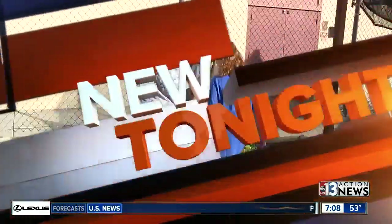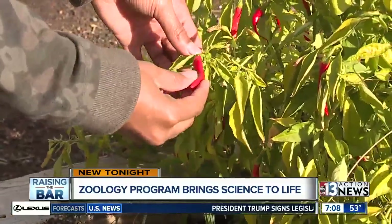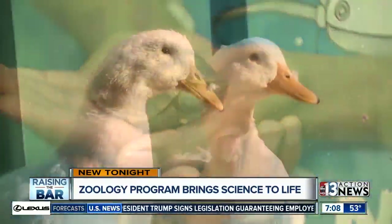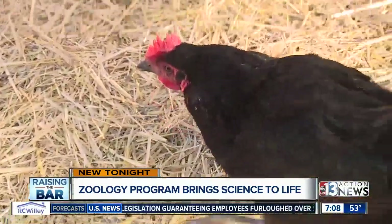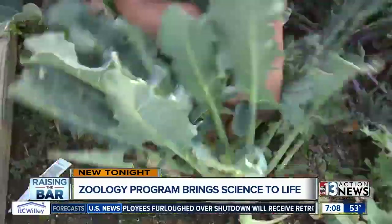Students can't wait to walk through the gates at one local elementary school. It's mostly because of who is greeting them. Hoggard Elementary has some unusual residents and is raising the bar on science scores. 13 Action News anchor Beth Fisher visited the school to see science come to life.